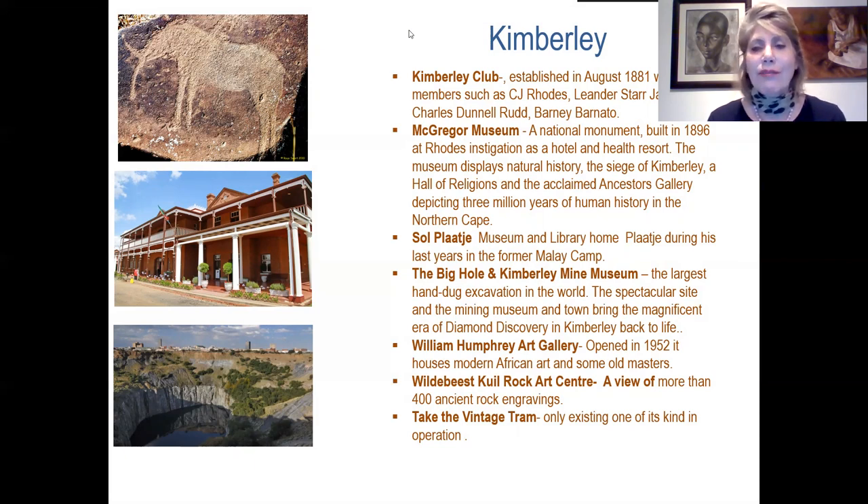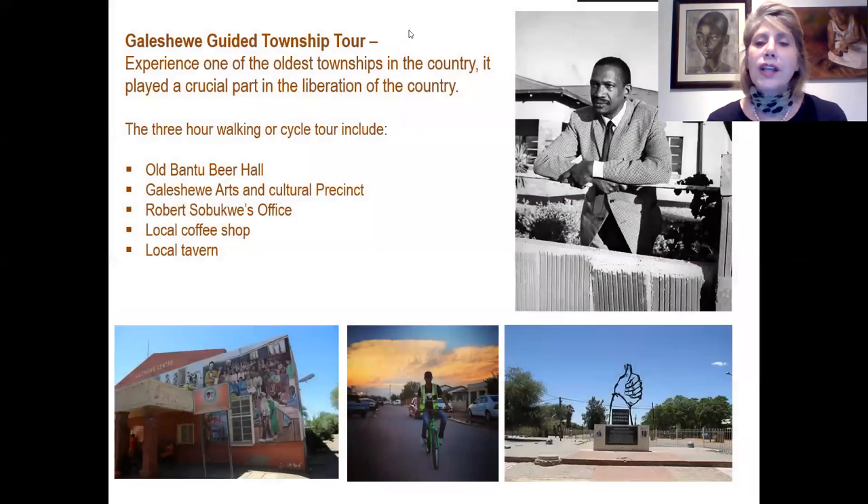You can also take a ride on our vintage tram — the only one still in existence and operating today. Next is a visit to the Galeshewe Township, one of the oldest townships in the country that played a crucial part in the liberation of South Africa. A three-hour walk or cycle tour will take you to the old Bantu Hall, the Galeshewe Arts and Culture Precinct, Robert Sobukwe's House, and local coffee shops.